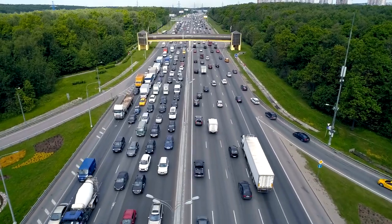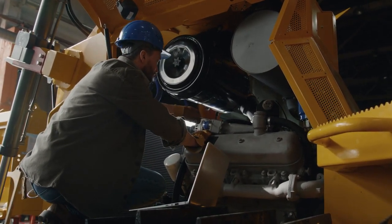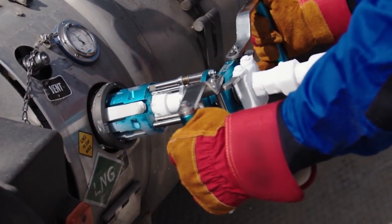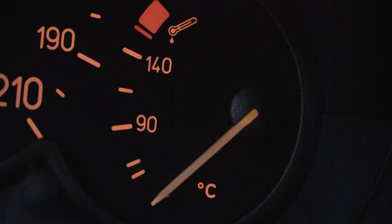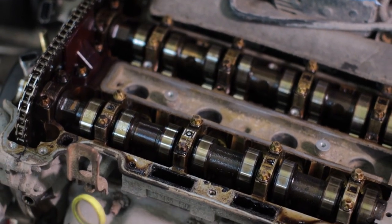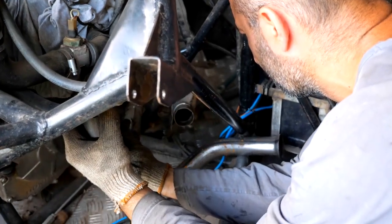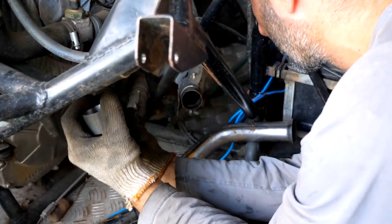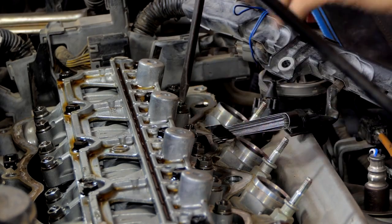Heat Dissipation: Once in the radiator, the coolant spreads through thin tubes surrounded by metal fins. Airflow across the fins cools the fluid, reducing its temperature. Temperature Regulation: The thermostat monitors the engine's heat levels. If the engine is too cold, the thermostat stays closed, limiting coolant flow. If it's too hot, the thermostat opens, allowing greater circulation. Cycle Repeats: Cooled fluid then travels back into the engine, repeating the process. This cycle keeps the engine at an optimal temperature no matter the conditions.